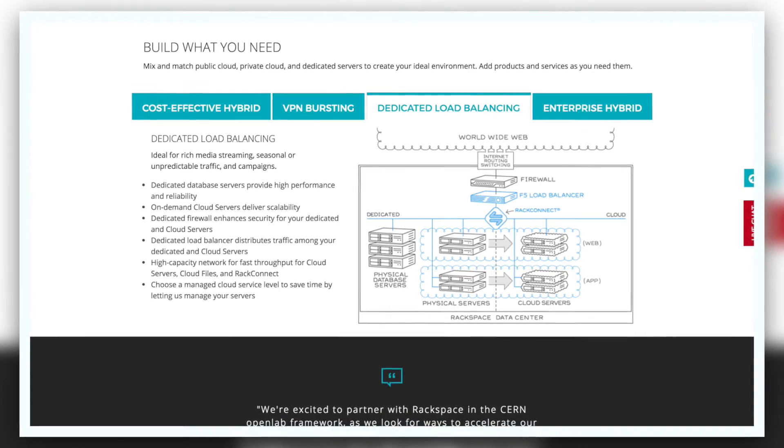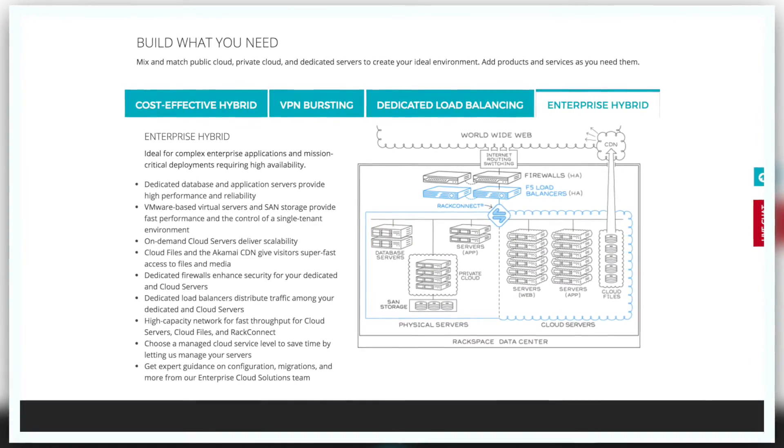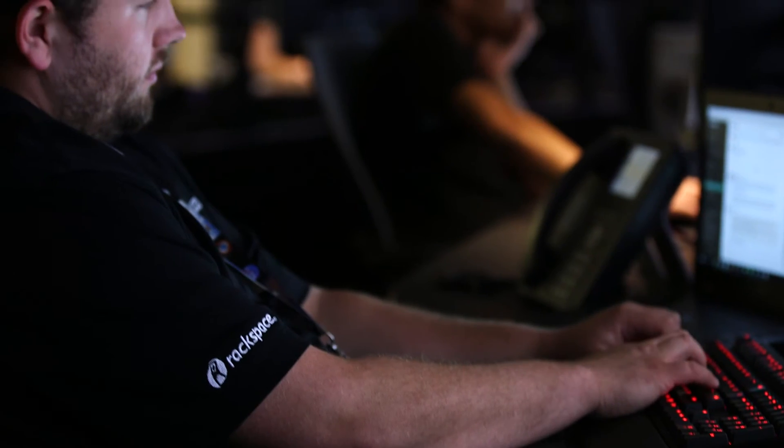Our clients trust us with some of their most important data and it's our responsibility to keep that data safe and secure. Two of the big managed security products we're using are the AlertLogic IDS and the Imperva Web Application Firewall. They allow us to leverage these huge organizations with lots of expertise and security to really improve our security posture by monitoring for events around the clock and alerting us when there's something that needs action, rather than us having to monitor.